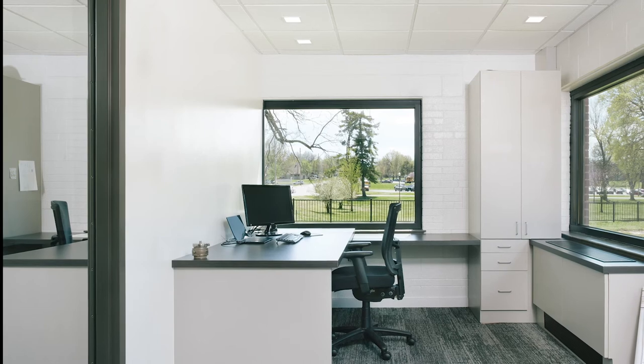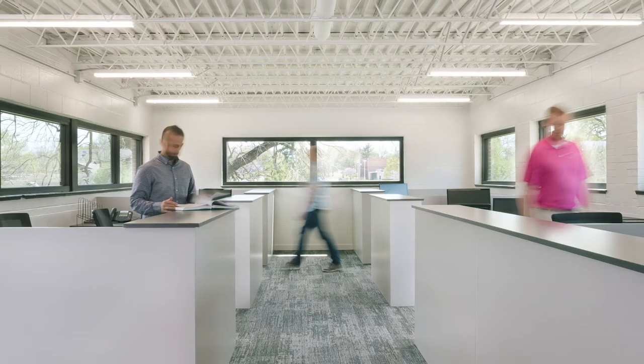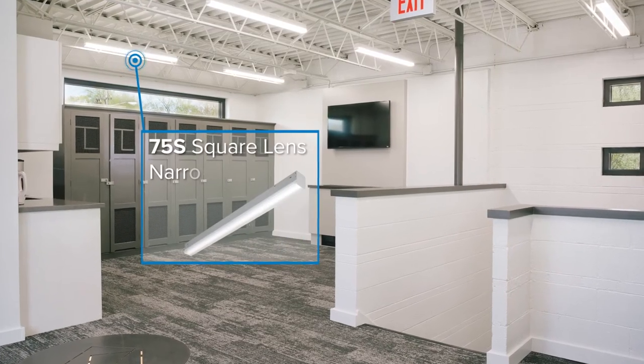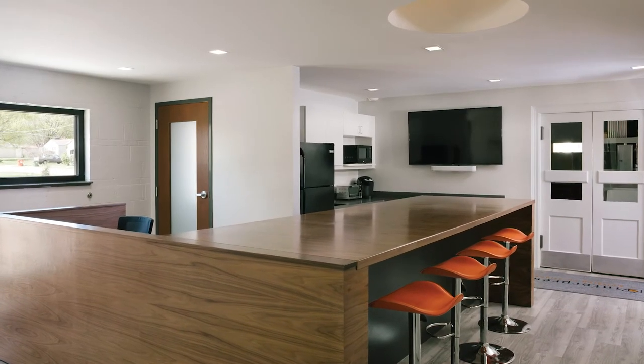It was fun wearing all the hats for this project. It was a unique perspective — it really was kind of an evolution. Williams' products complement the modern architecture with a variety of linear fixtures and square downlights featuring tunable and dynamic options.